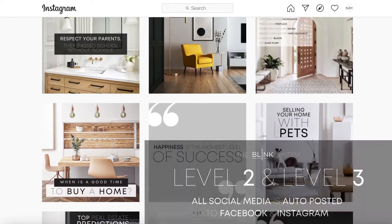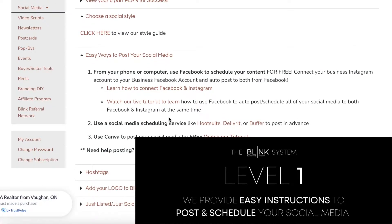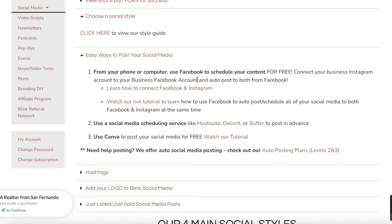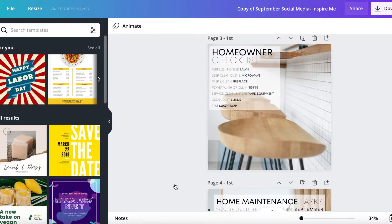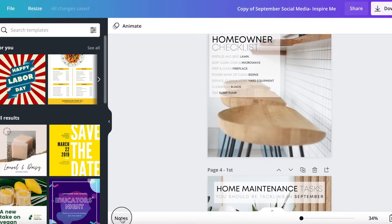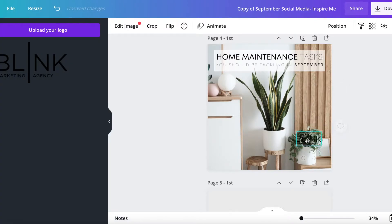If you're a Level 2, Level 3, or one of our custom clients, all of your social media is being auto-posted for you to Facebook and Instagram — it's a huge time saver and you never have to worry what to post again. If you're a Level 1 client, you can connect your Facebook and Instagram accounts together to schedule posts for the entire month in about an hour or less. You can also access all of your content every single month in Canva, where you can edit images and add your own logo to every post.